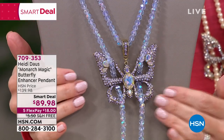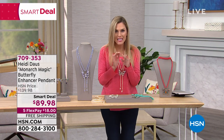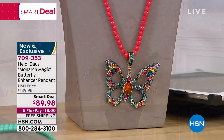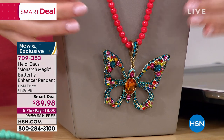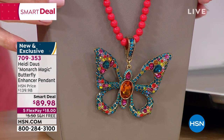We're going to show you how beautiful this is and how many different ways to wear it. The price point is insane — there are like five, ten, fifteen ways to incorporate this. You can take the necklace and the enhancer and separate them or wear them together. This one right here is called the Multi.